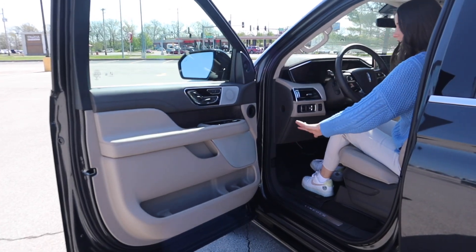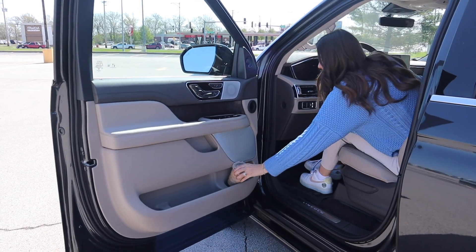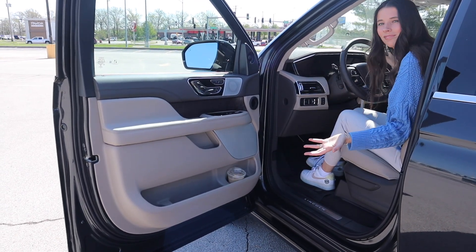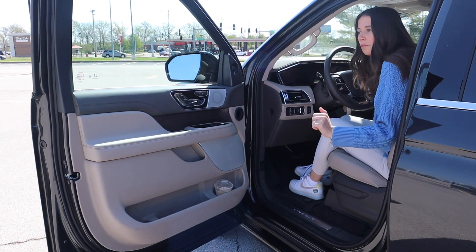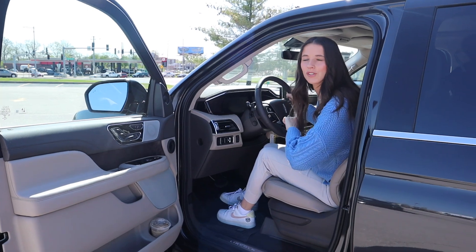Really great cubbies on the door — wide and long, with two designated cup holder spots. We love to see it. Let me get to the other side so we can talk about some of the safety, technology, and convenience features.